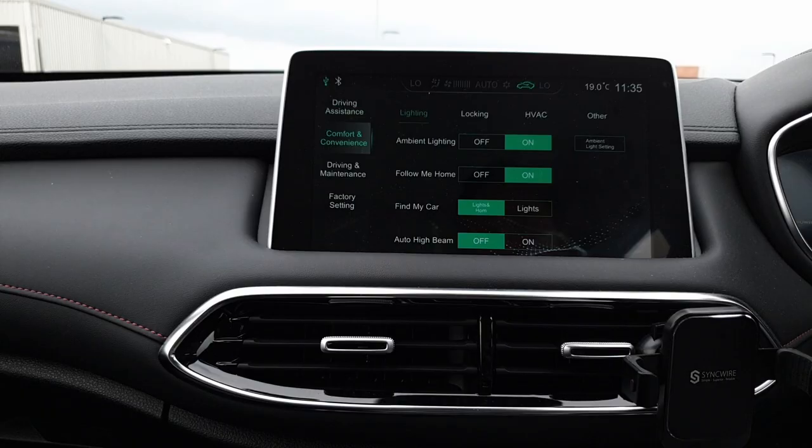You can cycle through colours including blue, pink, green, purple, and red. The follow-me-home function leaves your headlights on briefly after you leave the car so you can see in the dark. The find-my-car function blinks the lights and sounds the horn via the key fob to help you locate your car.